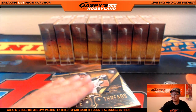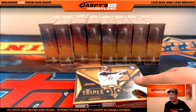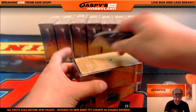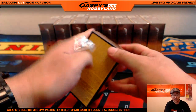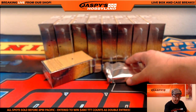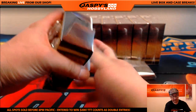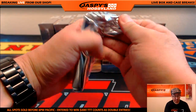Only four left on Spectra Football and six left on Origins — nice. Remember, all spots sold before 6 o'clock Pacific tonight — you've got an hour and a half left. All spots sold before then has a chance to win up to $200 of break credit. If you buy a Triple Threads team, that counts as two entries. jaspyshobbyland.com — good luck everybody, here we go.